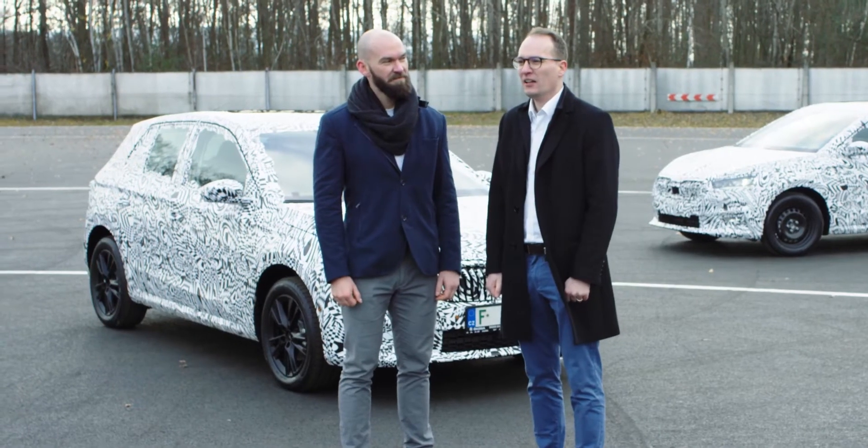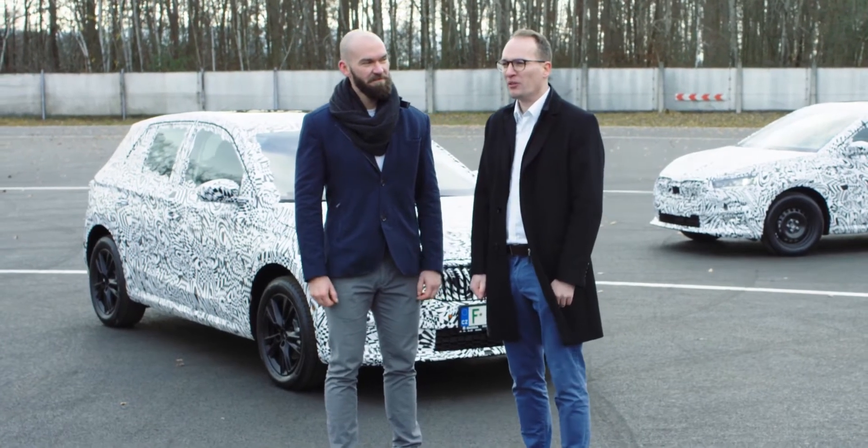After this testing, after fulfilling all internal targets and homologation targets, we can say that the new Škoda Fabia is from a safety point of view a robust and safe family car.